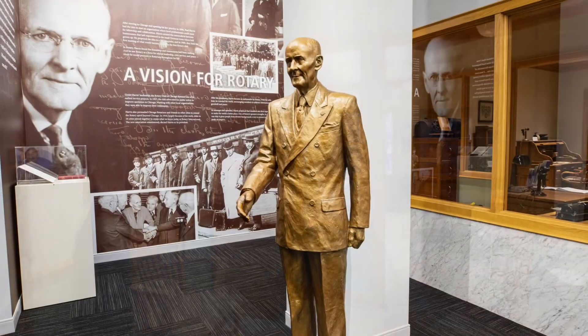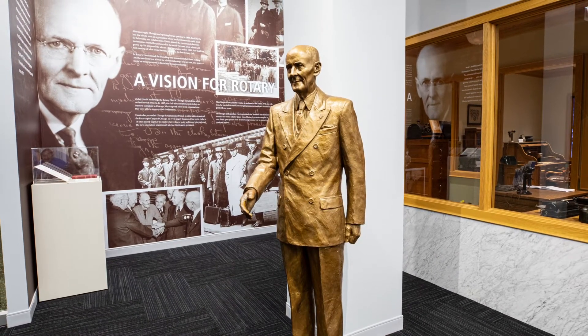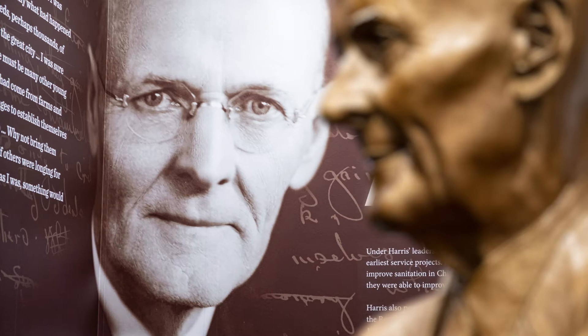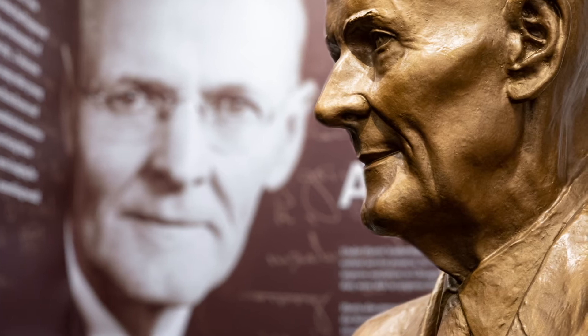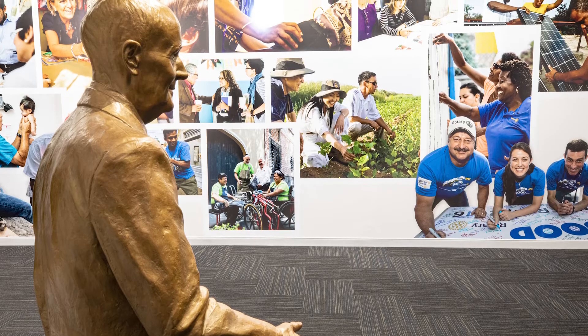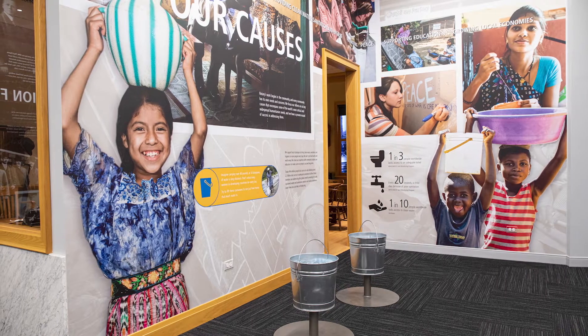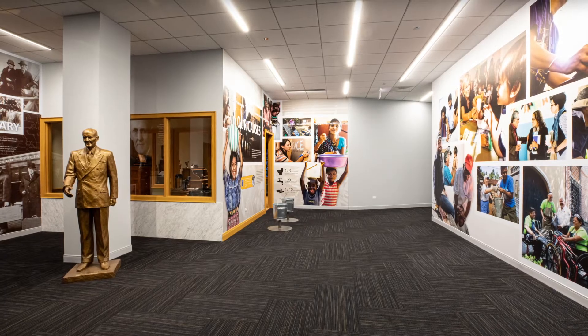The fiberglass statue of Paul Harris was created by Rotarian Kimihiko Morioka of Tokyo, Japan. Morioka traveled to Evanston to assemble the statue at One Rotary Center in 1993, and Paul has been here smiling and shaking hands with Rotarians ever since. Nearby are images representing Harris' vision for Rotary and members putting it into action today.